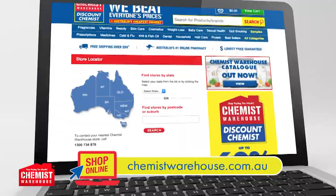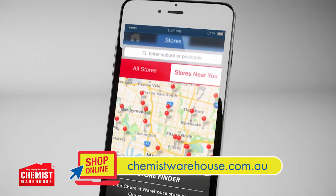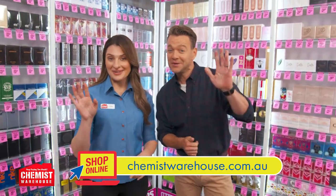Find your nearest store online or on the Chemist Warehouse app. You can also shop online and pick it up in-store with our convenient Click and Collect service. We're open seven days till late. See you in-store.